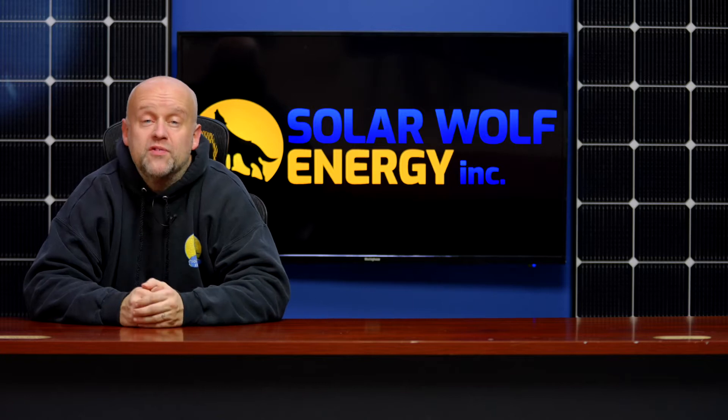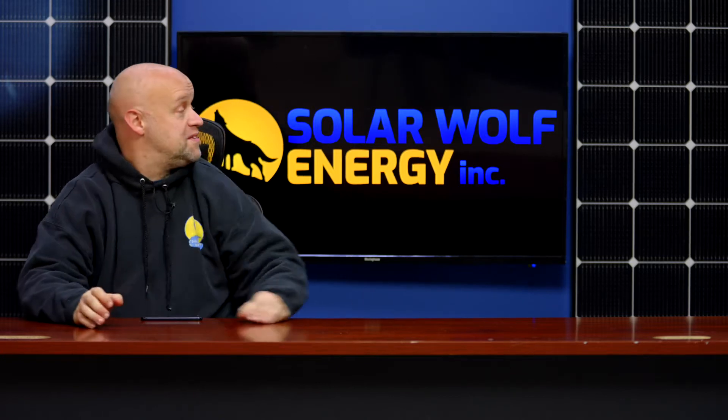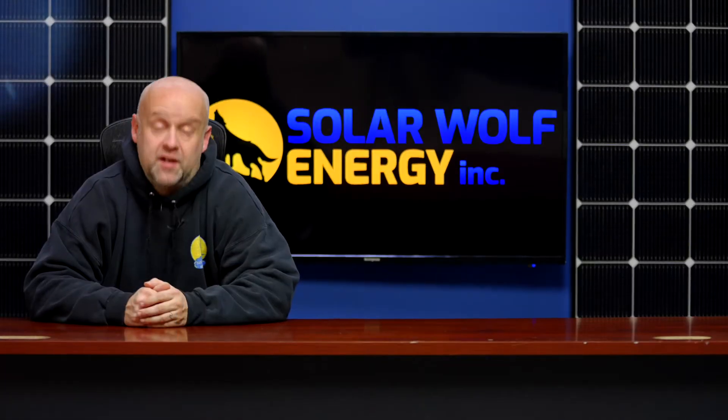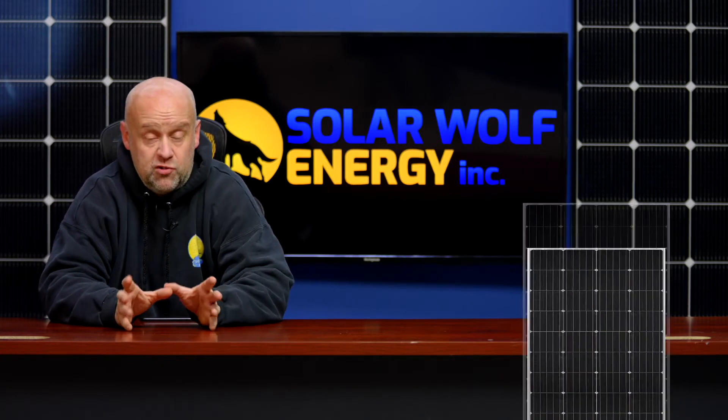Hey y'all, welcome back to another episode of Uncensored Solar TV, brought to you by my amazing team here at Solar Wolf Energy. Shout out to River Solar — this looks to be a Ukrainian company that has basically taken solar panels and made them into small roof tiles.